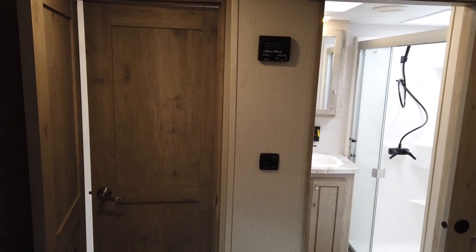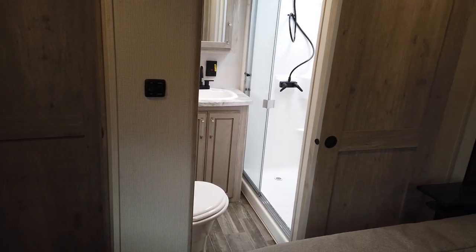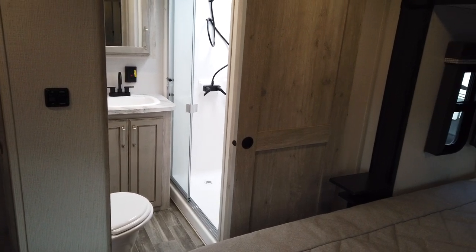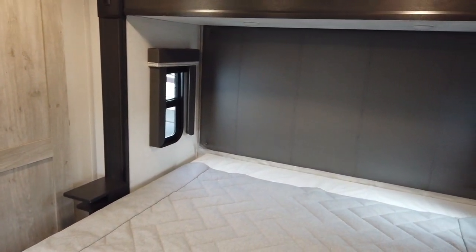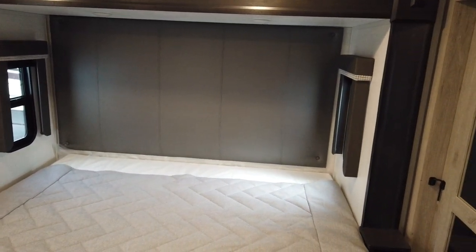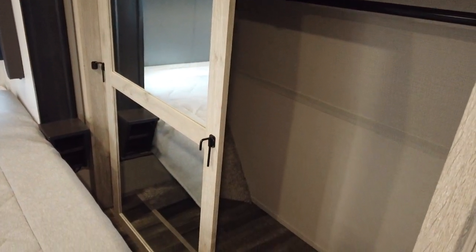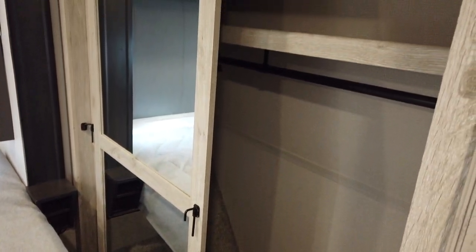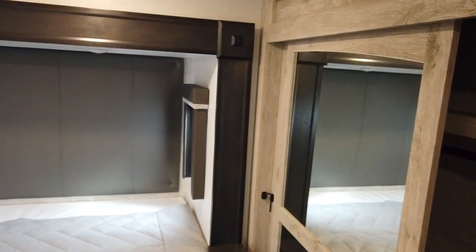I'm Chris Smith with Modern Trailer Sales. This is a 2022 Avalanche by Keystone 295RK. If you're looking for a luxury fifth wheel that is not massive, this unit is under 35 feet total length and towable with most three-quarter ton trucks. So this one works.